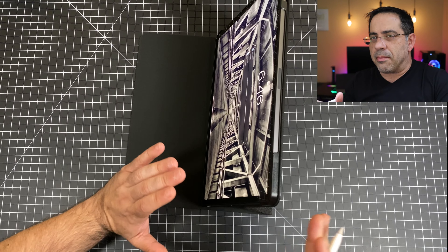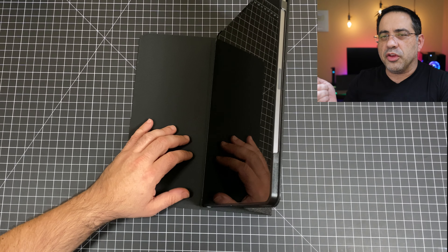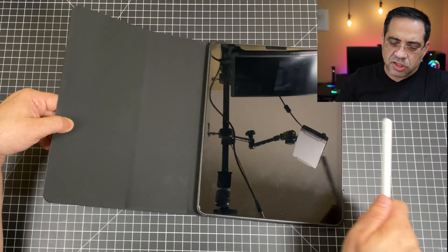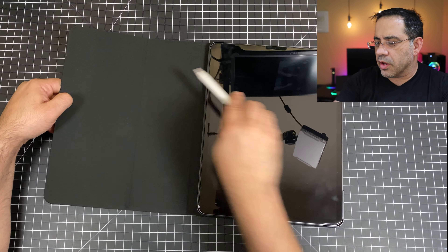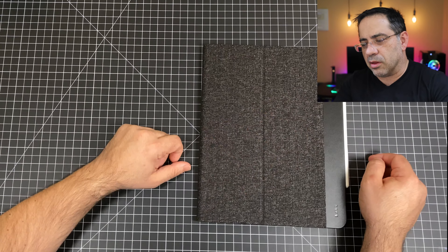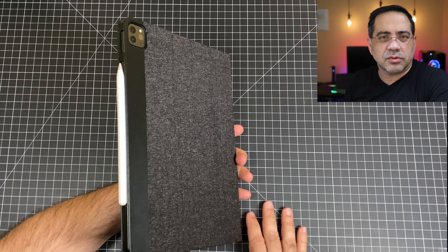One thing this case does not have is an area to stow your Apple Pencil for travel. That may not be a big deal for those who don't have an Apple Pencil, but you can't put it in the case and close it. You'd have to travel with it attached and keep it closed, or put the pencil in a separate bag or pouch.